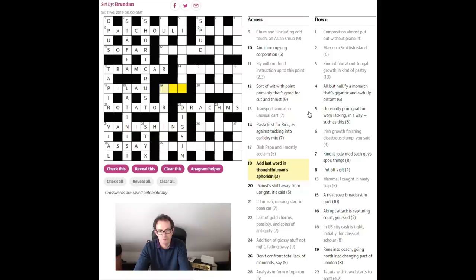19 across: 'add last word to thoughtful man's aphorism.' 'Add last word' — the last word could be 'amen,' or it could be 'PS' in a letter sense — that would be the last words you would write. 'Add last word in thoughtful man's aphorism' — that's an awful lot of letters for such a short answer.